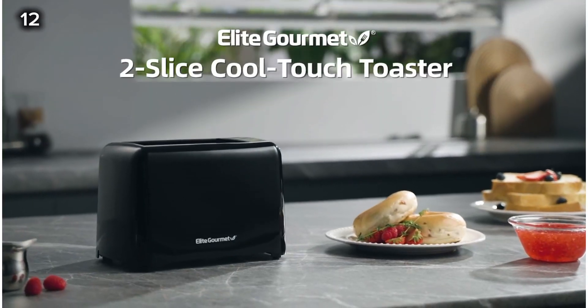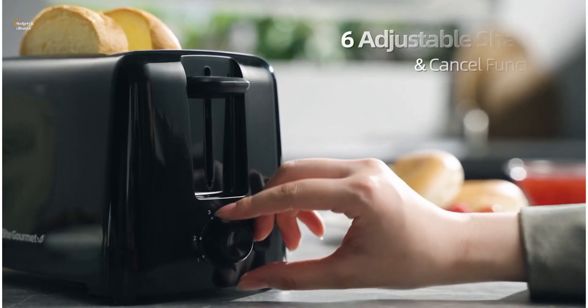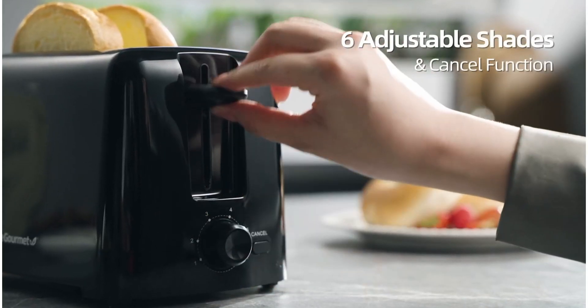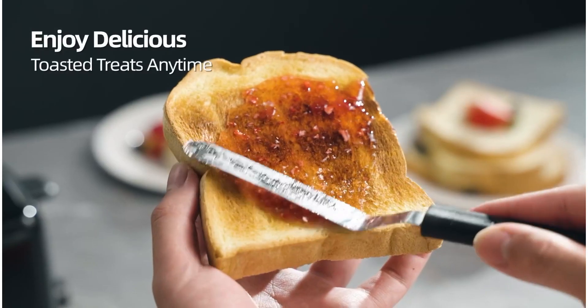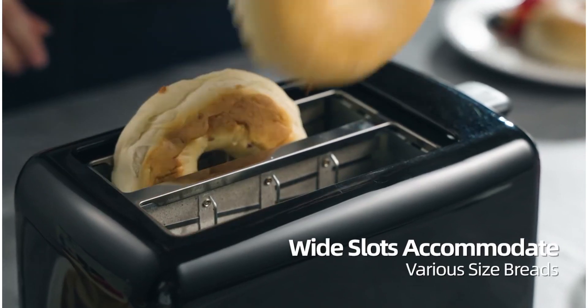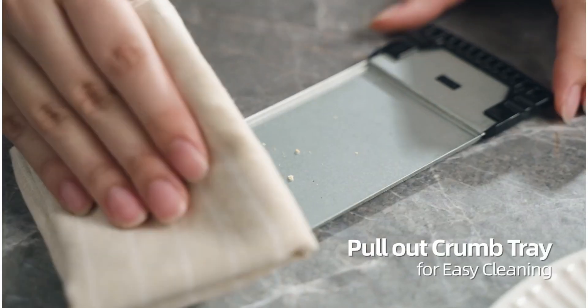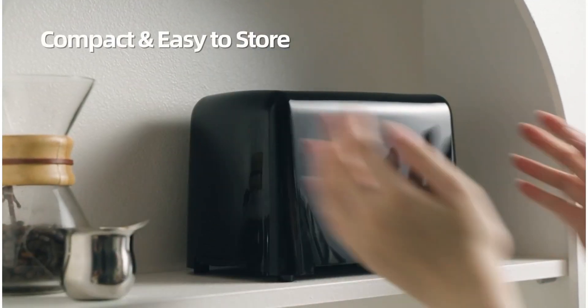12. This elite gourmet toaster features extra-wide slots and six browning levels, allowing you to toast a variety of items like bagels, waffles, or specialty breads. It has a cool-touch exterior, a push-down toasting lever, non-slip feet, and a swing-out crumb tray for easy cleaning. Compact and easy to use, it makes a great gift for housewarming or weddings.